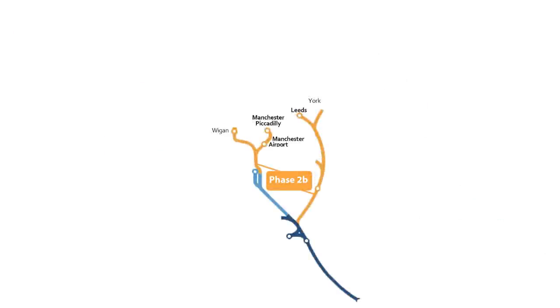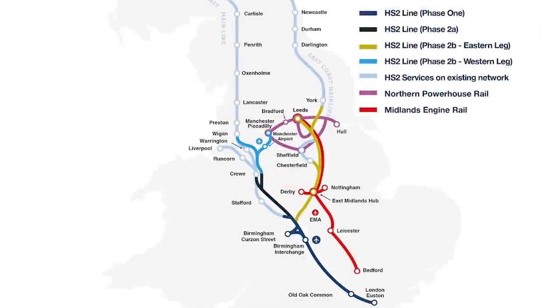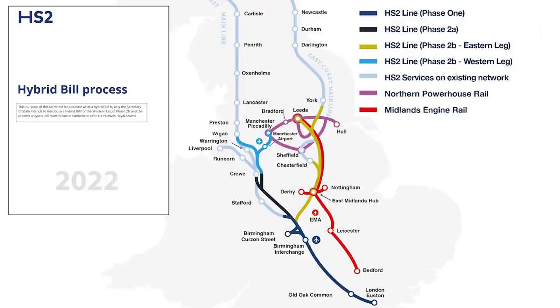Regarding Phase 2B, the Oakervee Review concluded that it needs to be considered as part of an integrated rail plan for the North and the Midlands, which includes Northern Powerhouse Rail and the Midlands Rail Hub. The UK Government plans to present an integrated rail plan looking at how to deliver Phase 2B better and more effectively. The UK Government has asked HS2 Limited to proceed with the development of the Western Leg of Phase 2B and to pause works on the Eastern Leg. HS2 Limited intends to submit a hybrid bill for the Western Leg in early 2022, or even sooner if possible.